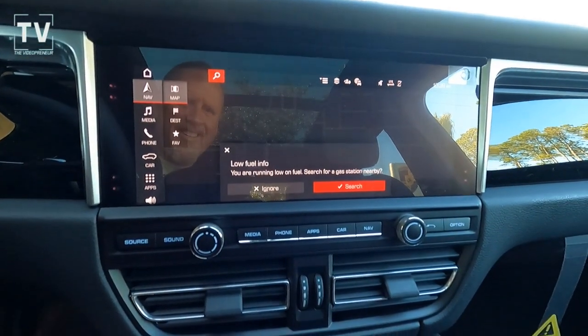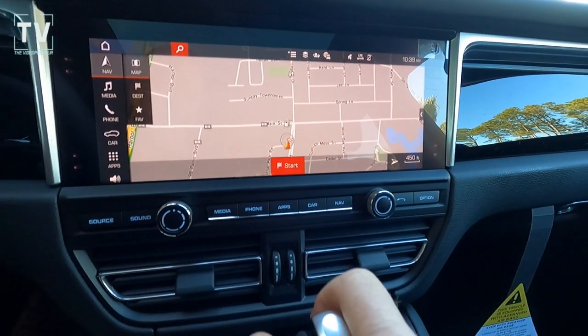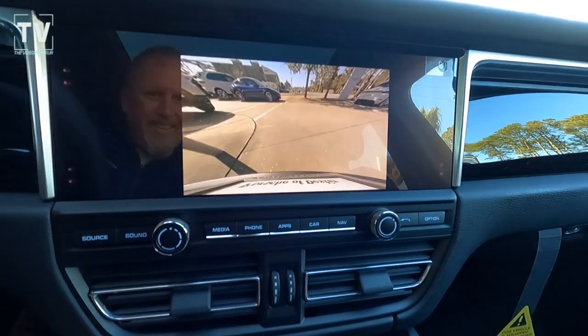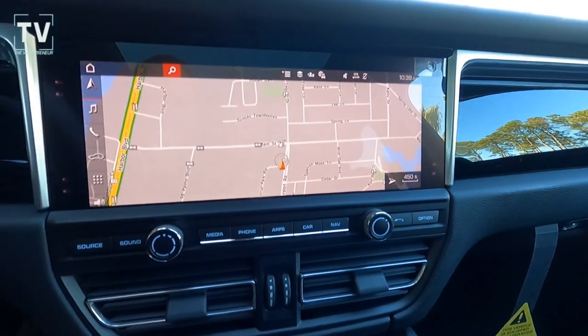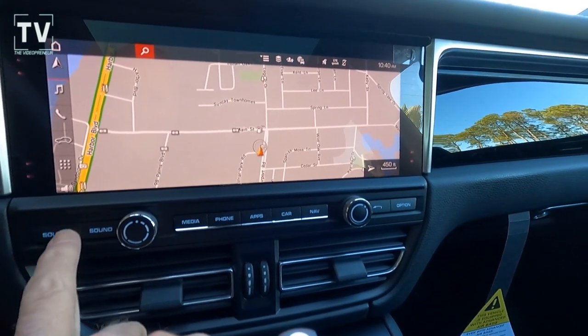We have navigation, LED fully automatic headlamps with delay-off, daytime running lights, and LED puddle lamps. Here you can see the backup camera with the surround view, navigation, and perimeter approach lights. Traction control is also included.